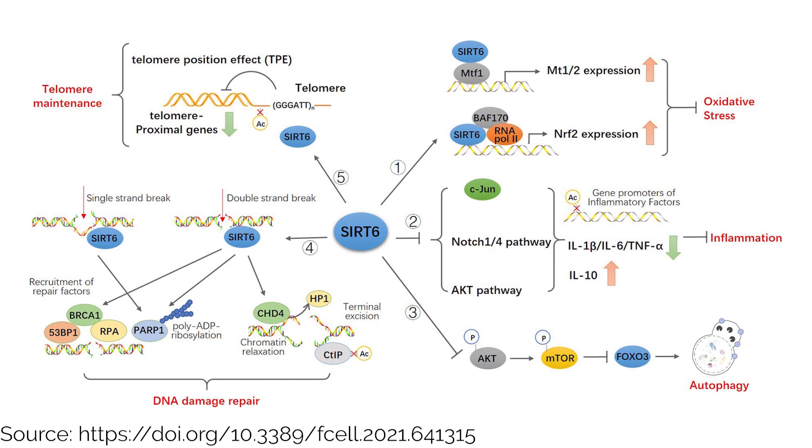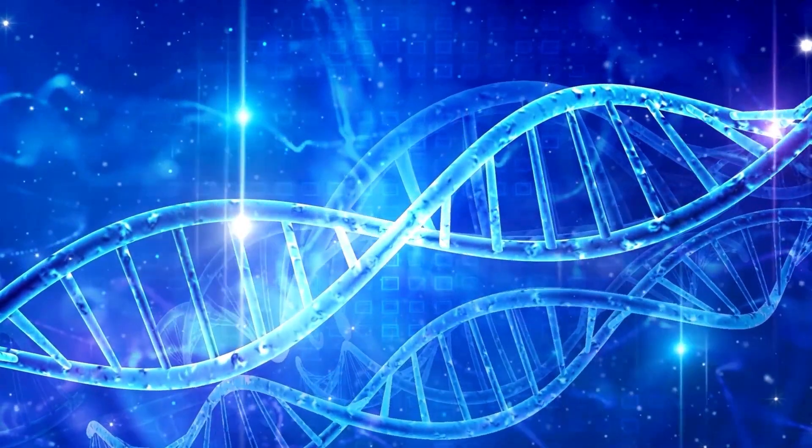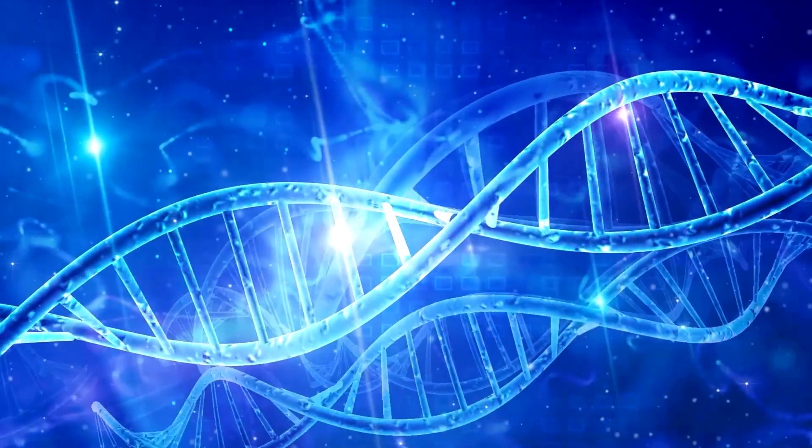That's where SIRT6 comes in, as it helps repair DNA damage by activating genes that produce DNA repair proteins while also inhibiting genes that suppress DNA repair.